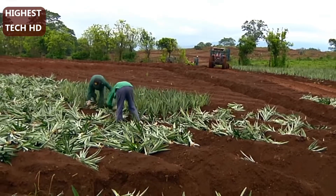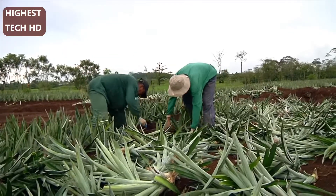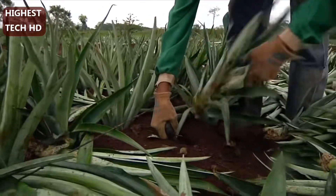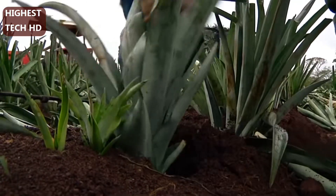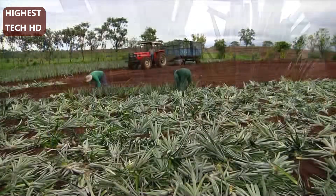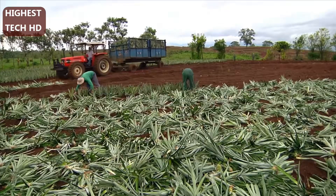Our experienced Dole workers plant each sucker by hand using a specialized spade-like tool. A skilled worker can plant five to six thousand pineapple plants a day, nearly a quarter of an acre. Fourteen to 17 acres are planted on this farm every week.